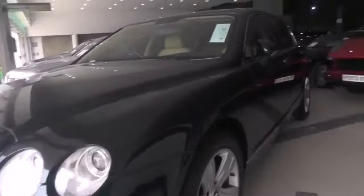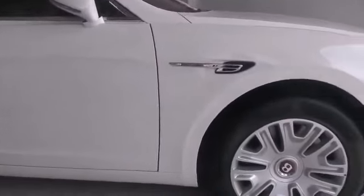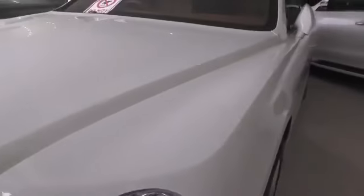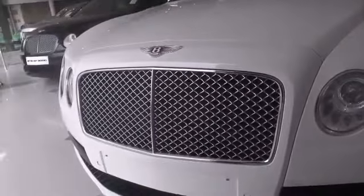This one is the new shape — the latest Bentley Flying Spur with a V8 engine, 2017 model, with only 4,000 kilometers driven. This is the new one.